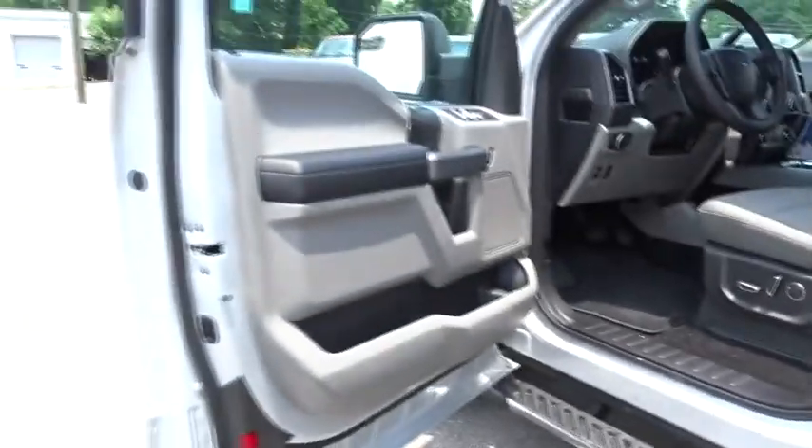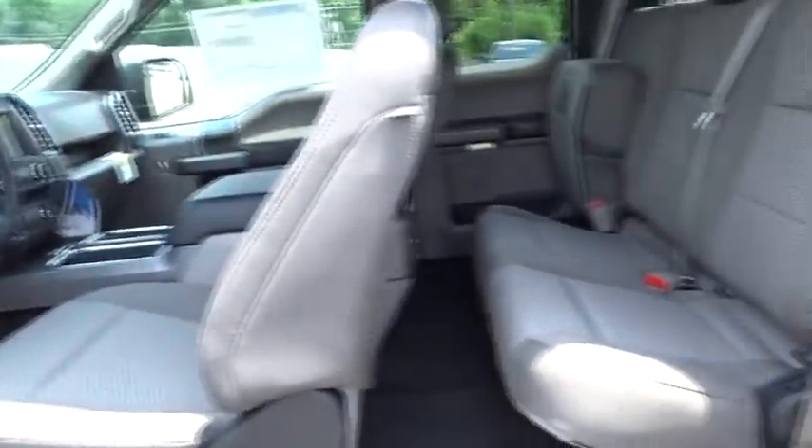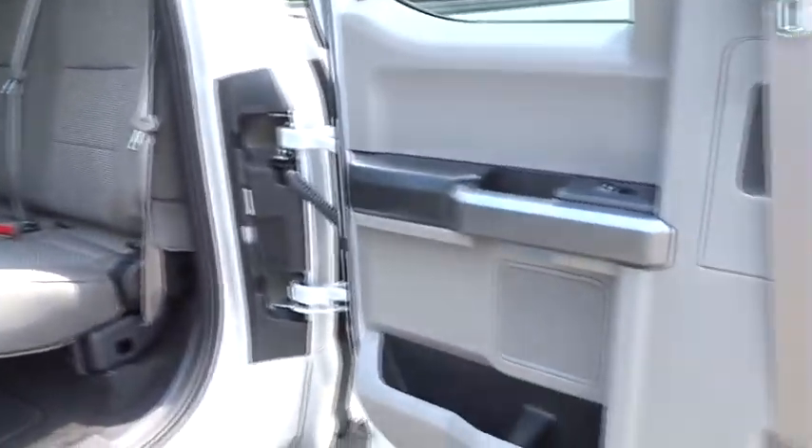Passenger vanity mirror. Pass-through rear seat. Split bench seat. Rear wheel drive. Take this vehicle for a spin and see why so many shoppers are now proud owners.